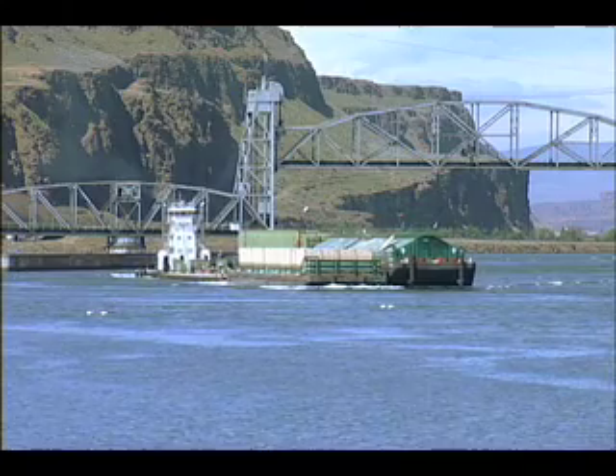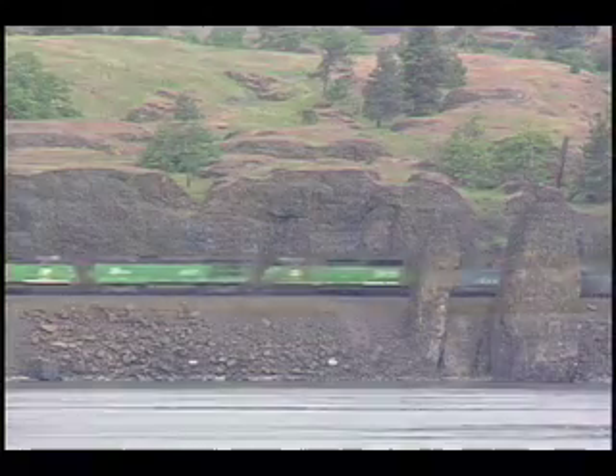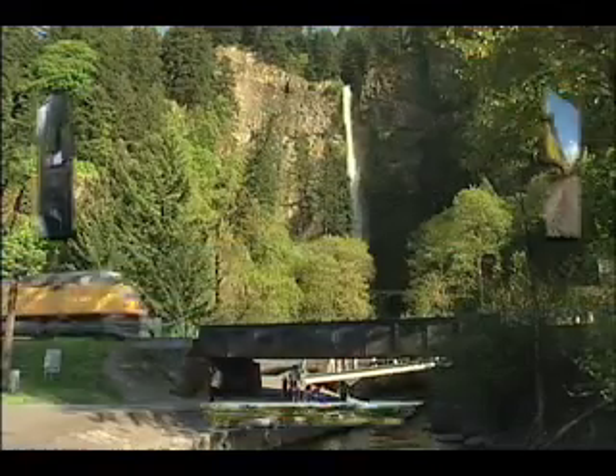We will also see barges and BNSF freights across the river as they all compete for traffic in this viable transportation corridor. We'll continue west through the Viento State Park area to Wyatt, Bonneville Dam, and down to the spectacular Multnomah Falls.